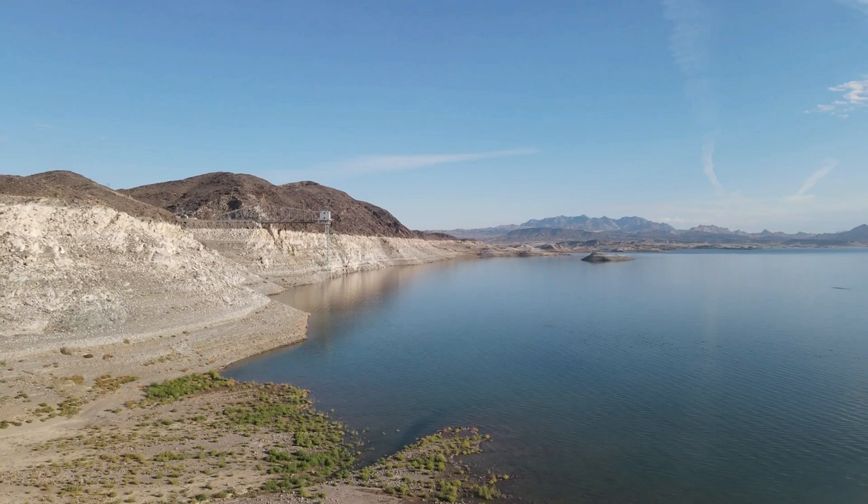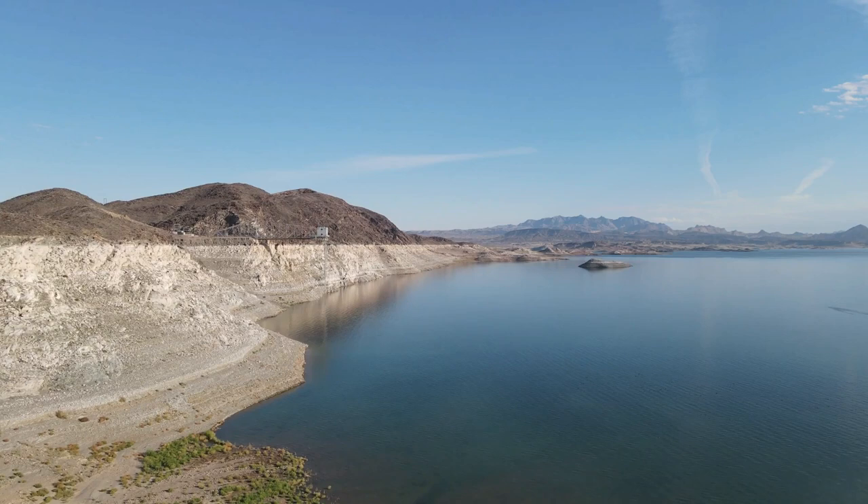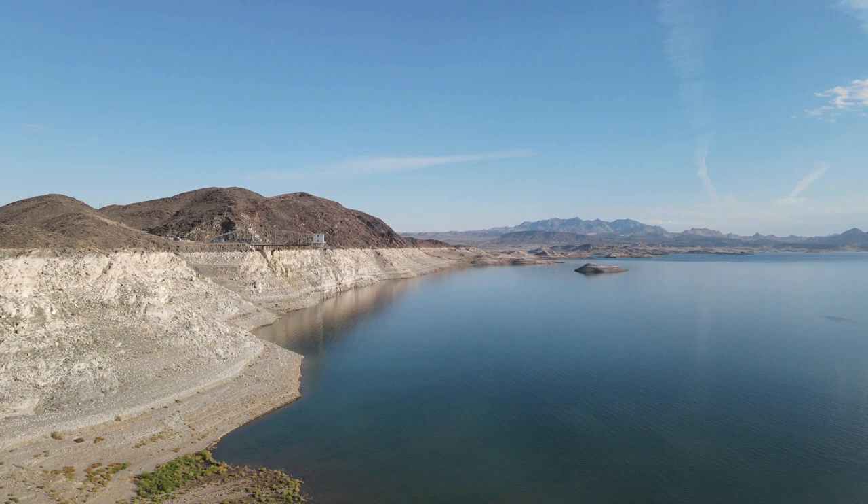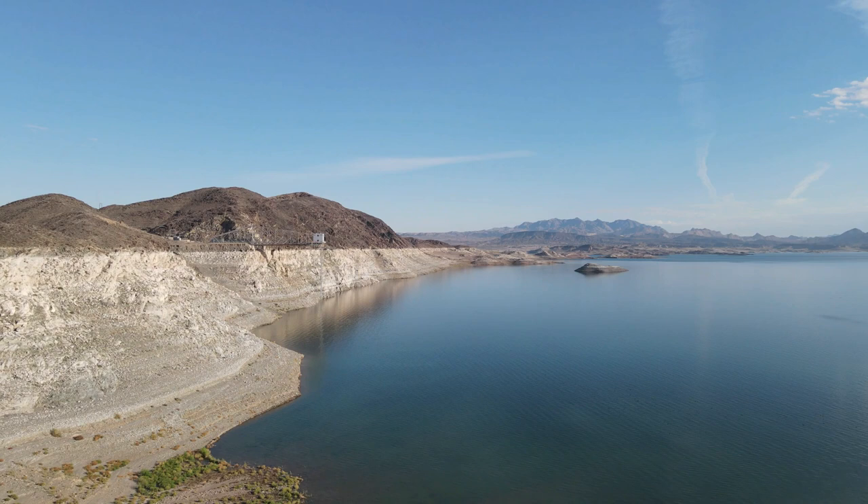In this video I flew up to the 23-foot elevation and stood there, which you already saw, and then I went from that point and stopped again at the 178-foot elevation, which is the full pool area.